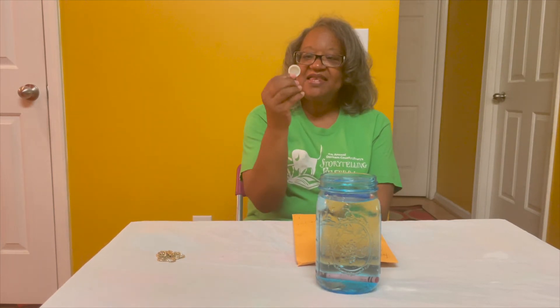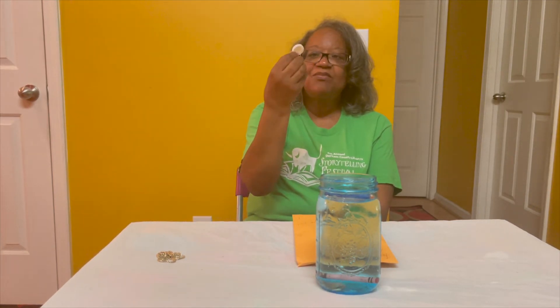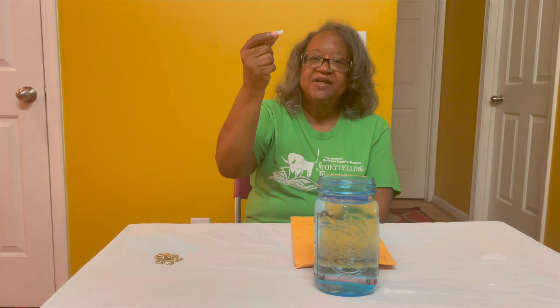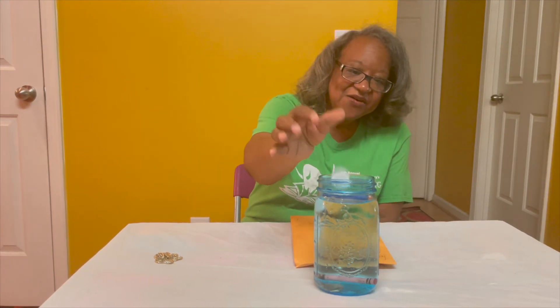The next thing we have is the bottle top from a plastic water bottle. Do you think it'll sink or float? Let's see — it's floating, staying right on the top of the water.